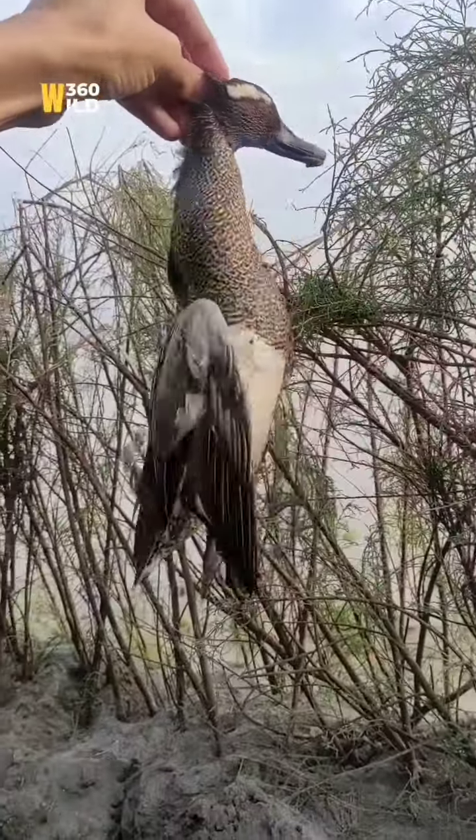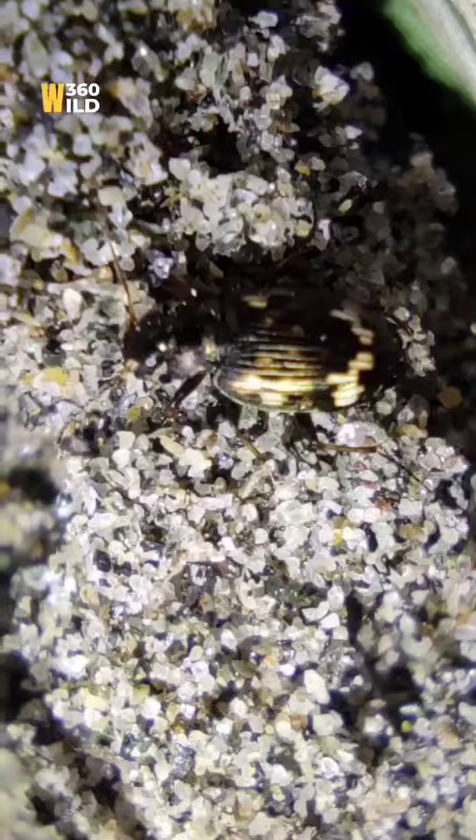Up on the mountain, the birds are so cute.